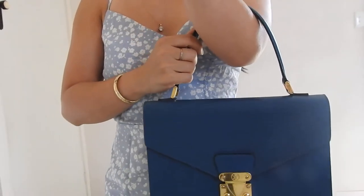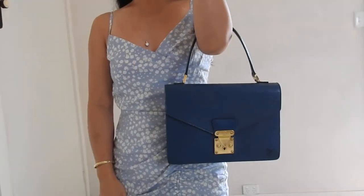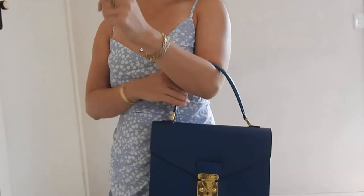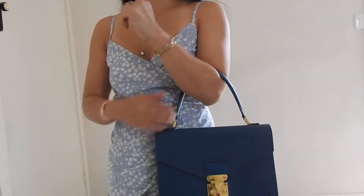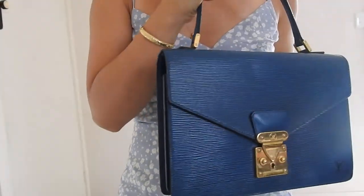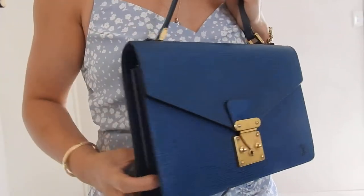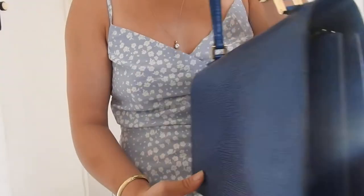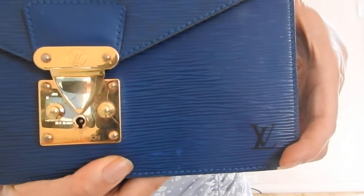This bag only has a top handle, and it's quite a long top handle, so you can wear it on the crook of your arm or hold it as a handheld bag — it's quite comfortable either way. The exterior was in really good condition; the epi leather is still quite structured and hasn't lost its shape. There don't really seem to be any scratches on the leather, and you can see the LV embossed here in the corner.